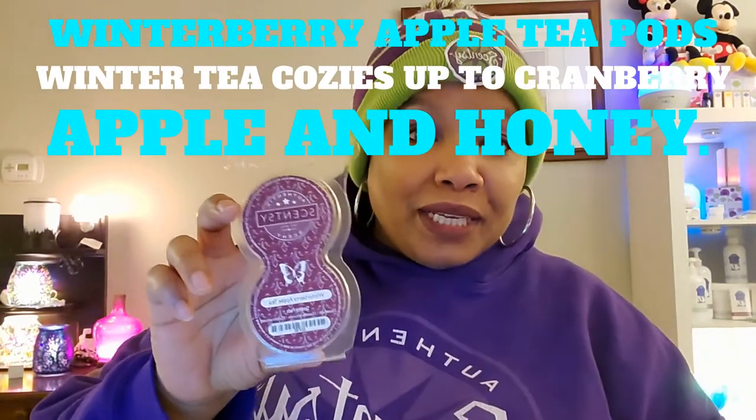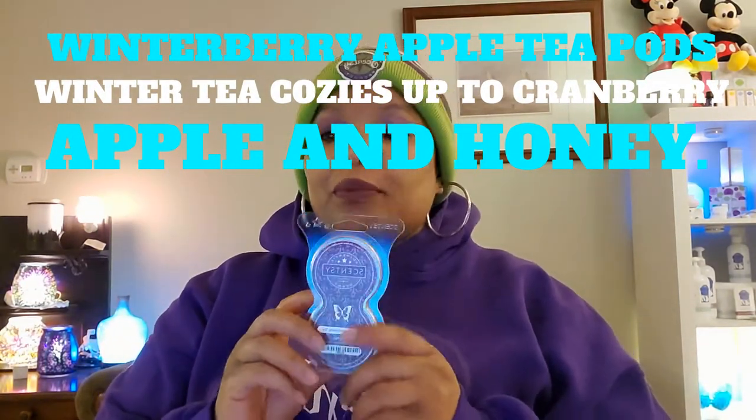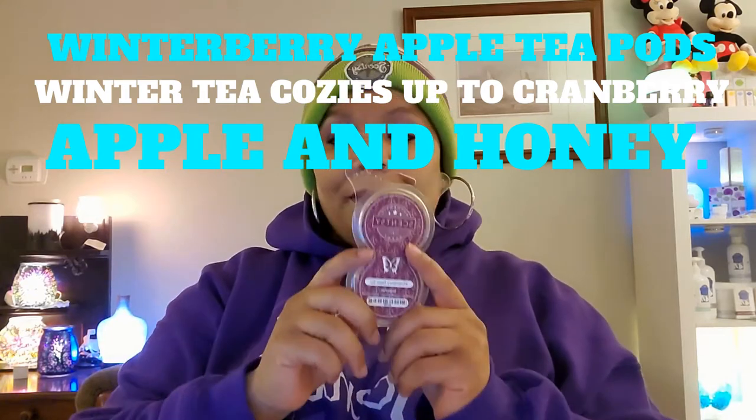The next thing I used is Winter Berry Apple Tea pods. I always get that wrong — it's winter berry apple tea pods. Still smells so good even after I use them. I normally save these and put them in my drawer or hamper until I no longer smell the scent, but the scent lasts forever to me. The description: winter tea cozies up to cranberry, apple, and honey. Yum, really really good.